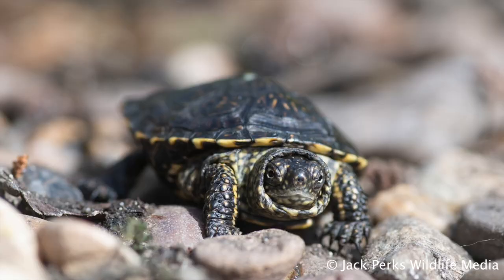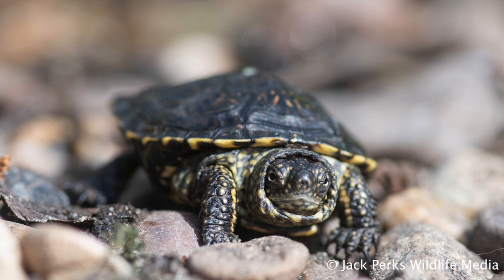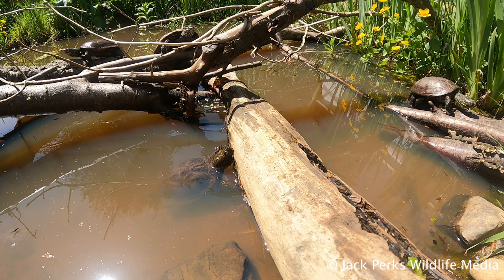These turtles can reach an age of up to 100 and are not too fussy in diet, with younger turtles eating small inverts, fish and amphibians, while adults will eventually turn to a more vegetarian diet.